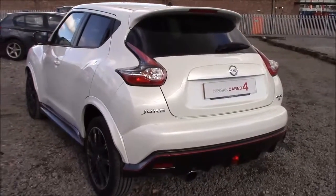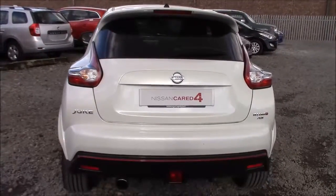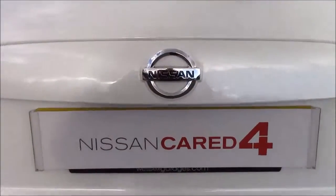Approaching the rear of the car you can see that all the rear windows come fitted with privacy glass. This not only enhances the safety of your occupants from UV light but also helps keep the car nice and cool during warmer weather, as well as improving the overall appearance of the car from the outside.